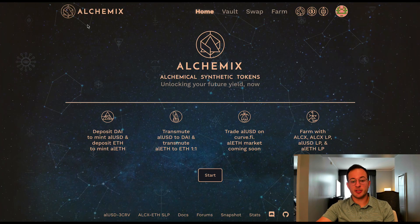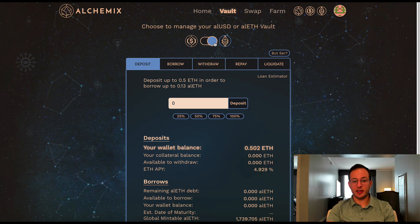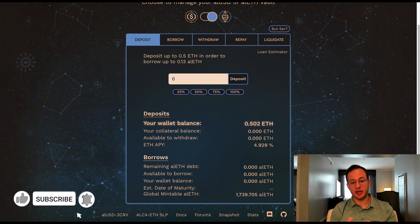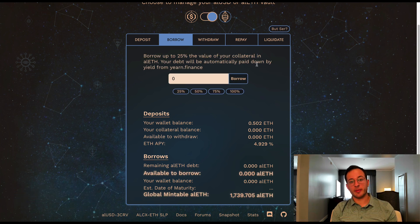Now that that's out of the way, I want to jump into how the AlETH strategy actually works. You can see I switched over to the AlETH vault on the right, and basically you can deposit however much ETH is in your wallet and borrow 25% of that deposit amount as liquid capital today. The current ETH APY coming from Yearn is about 4.9%, so that's what your deposited ETH will be earning every year. After depositing your ETH you can go to the borrow tab and borrow 25% of your collateral value, and what you deposited is going to be paying it down automatically through Yearn.